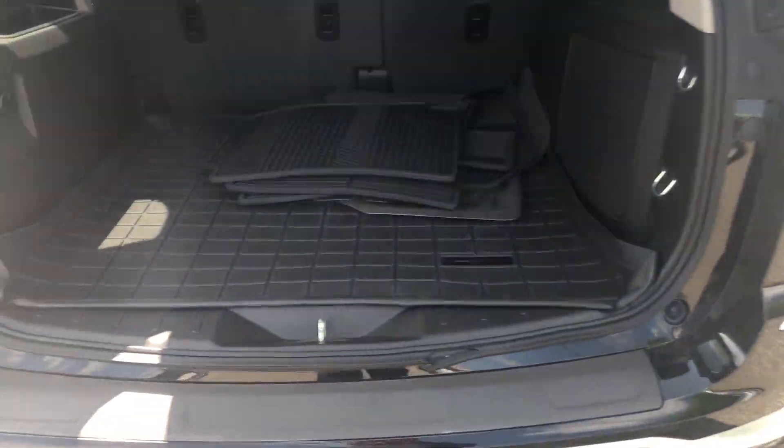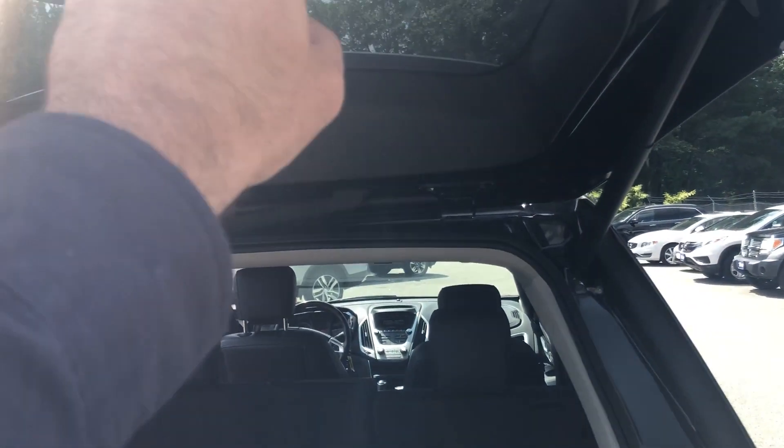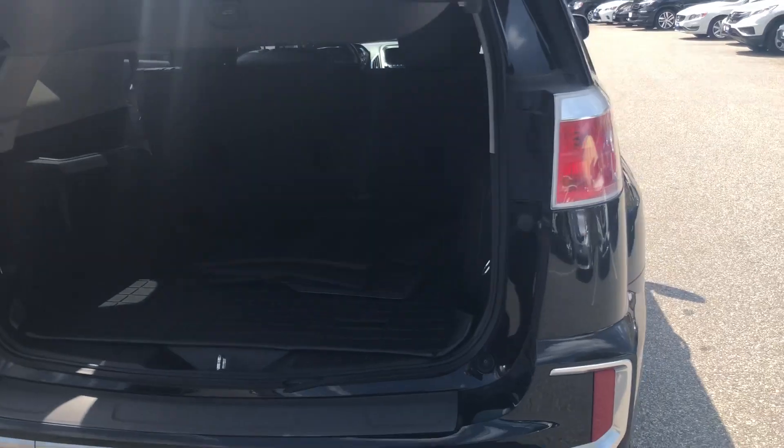There it is — all-season floor mats and trunk cargo liner right there. It's got 60/40 fold-down seating. And there's your big subwoofer right there. It also has a power lift gate that closes for you, so you don't even have to worry about it.